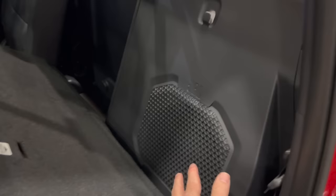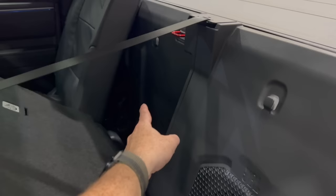Since these ones are not the hybrids, both of them are going to have a bunch of storage down here. You also have some storage behind the seats, but since both of them have the upgraded JBL sound system, this is where your subwoofer is at. You do have some space right up in there behind the passenger rear seat.